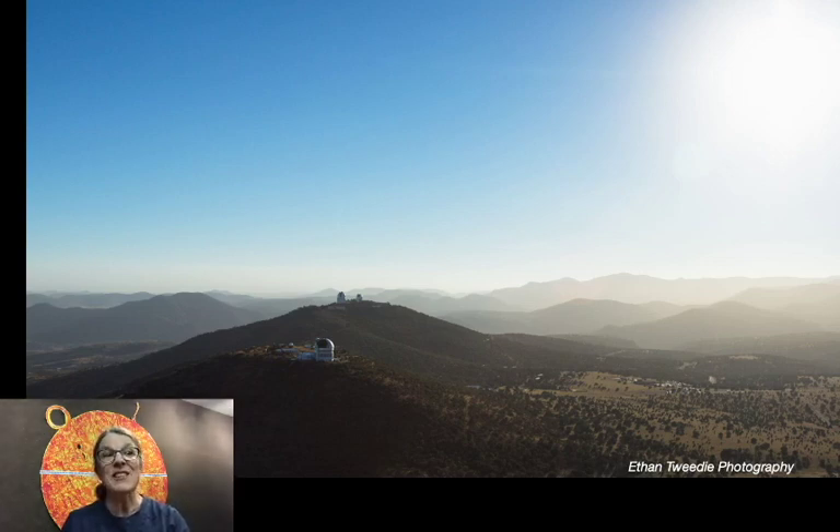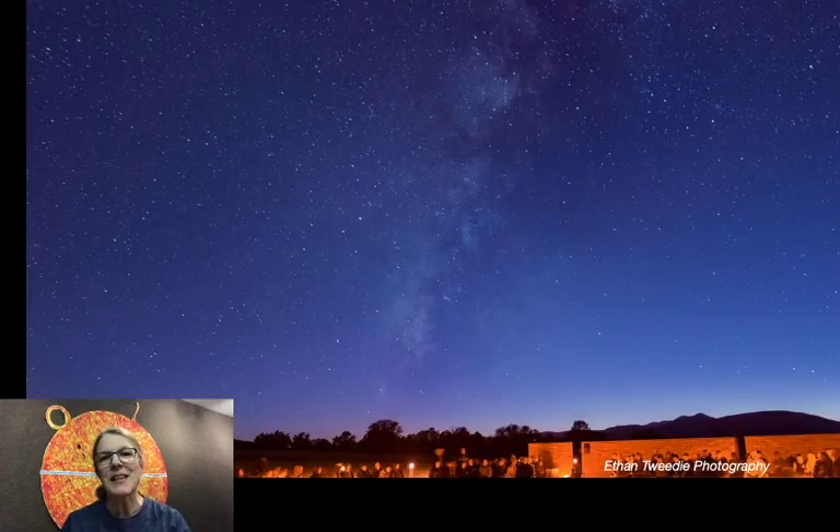Having a dark sky makes it so much easier for everyone to see dim distant things in the sky — things like stars, galaxies, star clusters, nebulae, things like that.